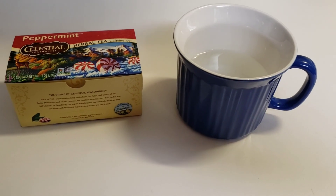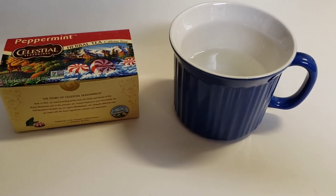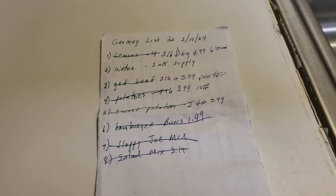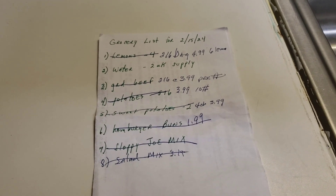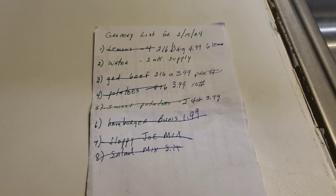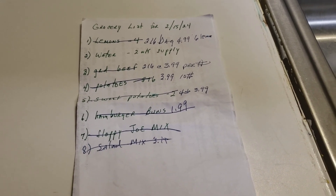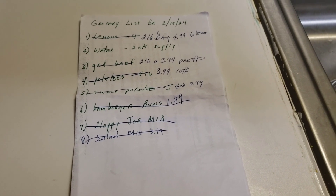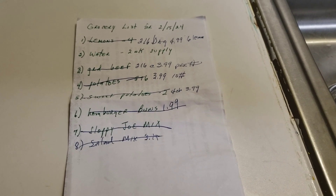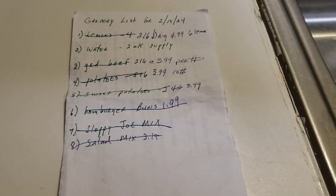Stay tuned — I'll be back to share with you how my grocery shopping went today. Here's the grocery list: lemons — I got a two-pound bag for $4.99, so that's six lemons in that bag. For the water, I looked all over inside the store, and finally when I asked someone they said it's up front across from the registers.